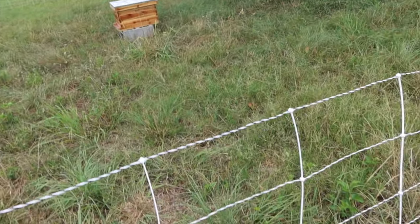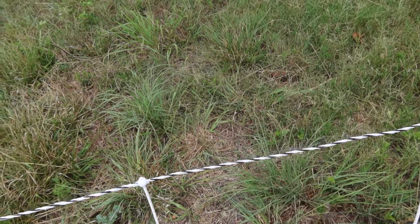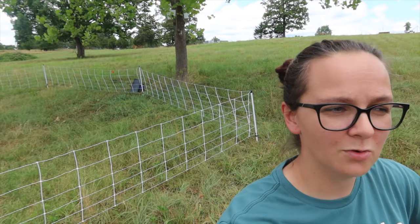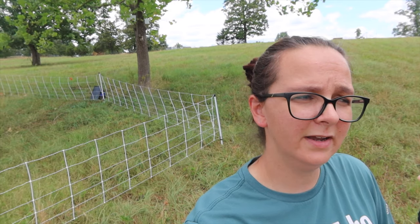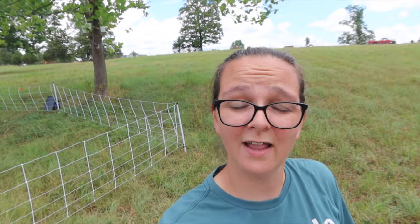We've got the fence up — let's test it. We're at about 6,000 volts, which is more than enough to deter the pigs, so we're good to go. We have the area nice and fenced off, so hopefully in a few days we'll be able to get out here early and move them to the apiary. They went into that box on their own, so hopefully we just expanded our apiary by one more hive. If you like this video, give it a big thumbs up and hit that subscribe button — we put out new videos every single week.